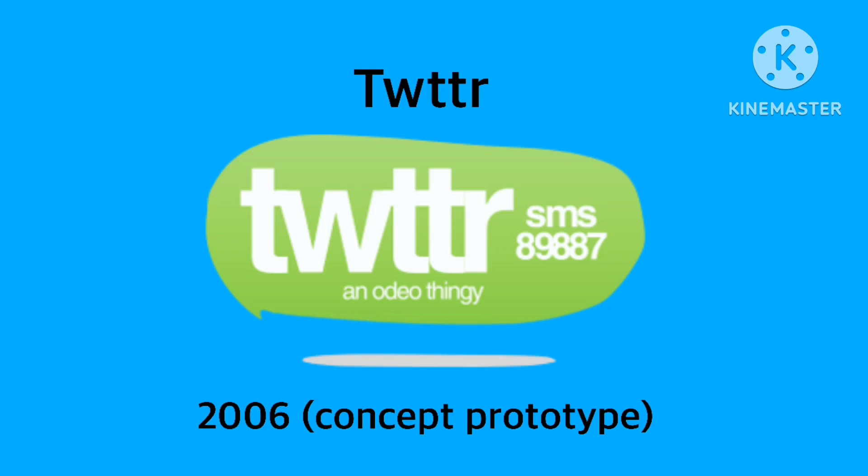So we have the word 'Twitter' in white text. On the bottom there was an audio icon. Next to that, there's the SMS with the phone number 89887. And then we have shadows under the logo, and they're inside a green speech bubble.